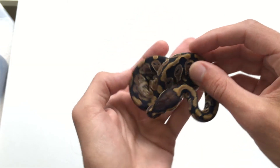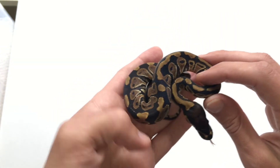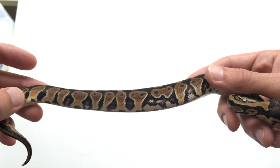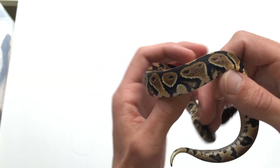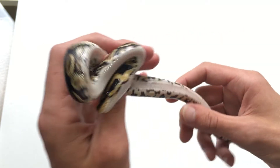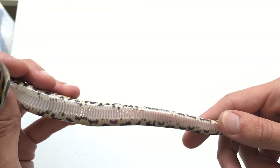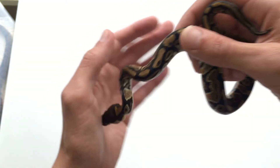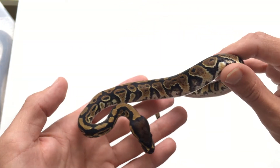Here we have the normal head clown female — pretty little girl, pretty normal, nothing too crazy going on. She's got a bit of a crazy belly with all the speckling and clear belly with kind of a yellow belly look. I'm not saying she's yellow belly, she doesn't have the flames, but yeah, nice little female.